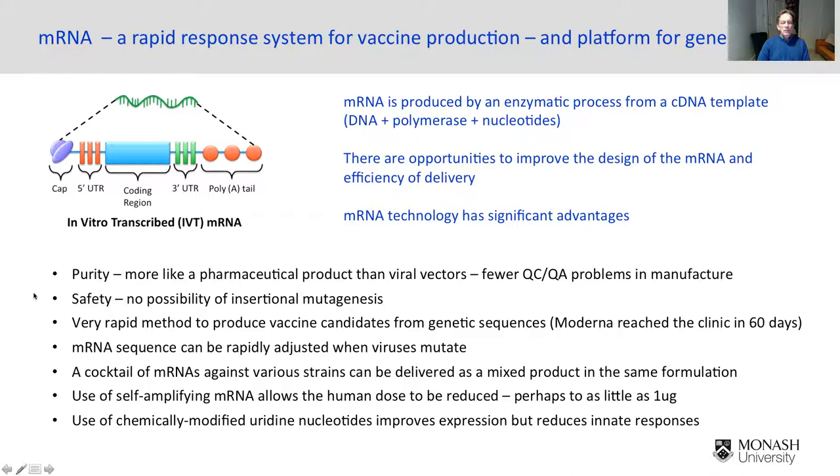One of the key aspects of RNA that's important is the safety aspect. There's almost no possibility of insertional mutagenesis — you really have to have a reverse transcriptase in the cell for that to happen, so it's a very rare event. It's also very rapid, as we've seen with how quickly the COVID vaccines were made — as soon as you have the genome sequence, it's very quick to get a candidate vaccine.